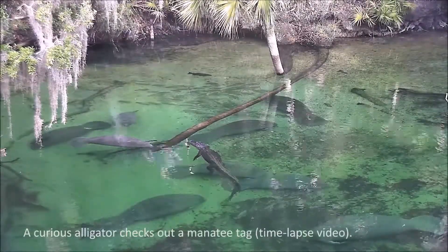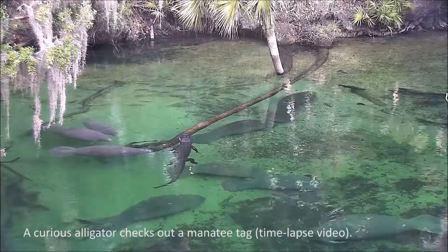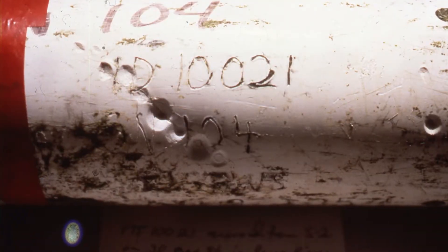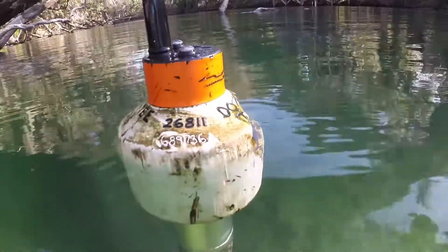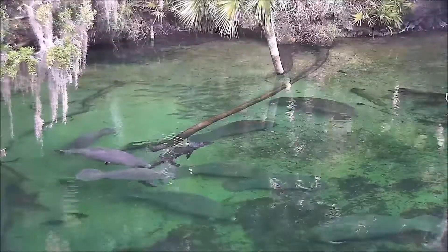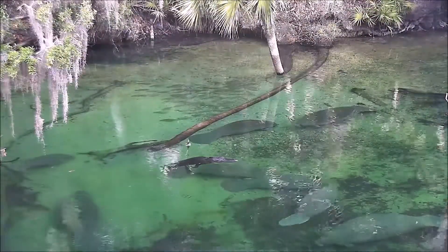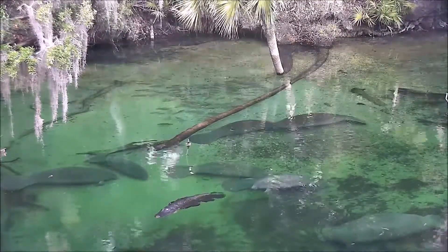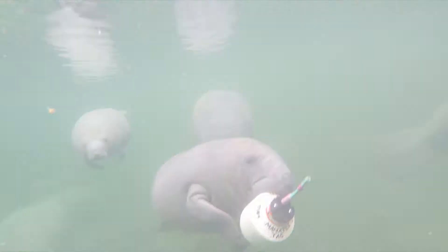Alligators typically don't pose any sort of threat to manatees, but there have been cases of a manatee tag being recovered with alligator bite marks in it. It's hard to know exactly what happened, but you can imagine a scenario where a manatee is swimming by an alligator and the tag canister bumps the alligator and spooks it — or maybe alligators are just as curious as manatees can be.